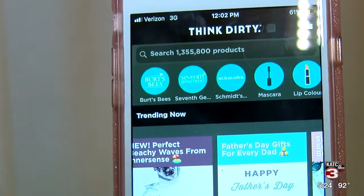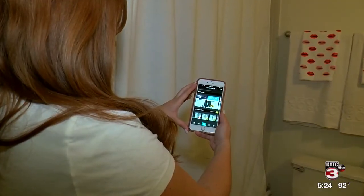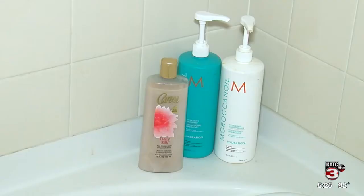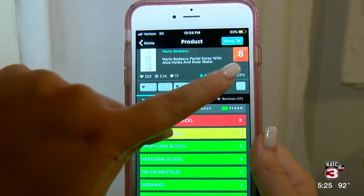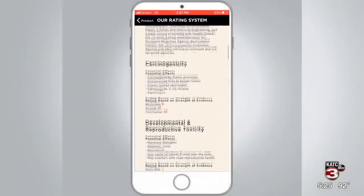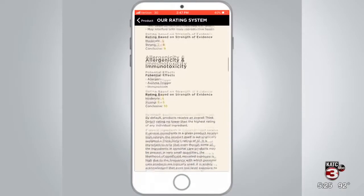It's called Think Dirty, but really you'll want to use it for getting clean. The app is a quick and easy way to decipher long ingredient lists on your beauty, personal care, and household products. Without getting into too many confusing details, it shows a simple number rating based on evidence of carcinogenicity, developmental and reproductive toxicity, allergenicity, and immunotoxicity.